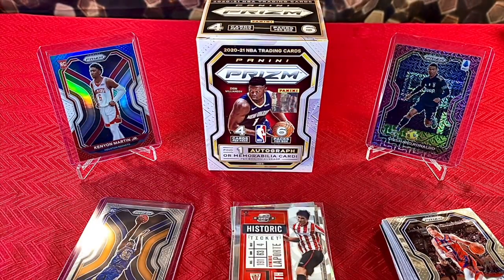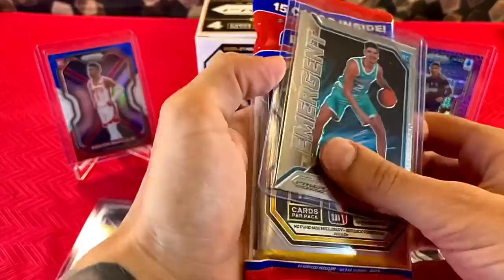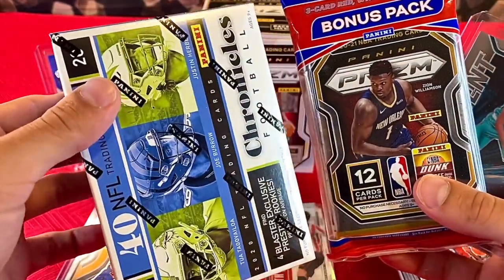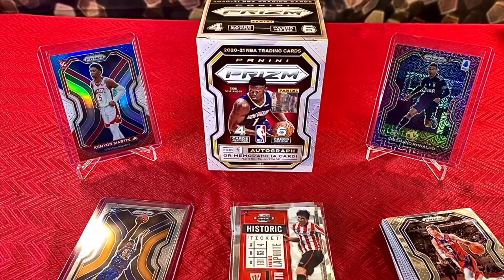That's going to do it for this break. If you enjoyed, like, comment, subscribe. Don't forget to shoot over to the giveaway video where we'll be giving away the NBA Prism cello, the LaMelo Ball Emergent Rookie, and the Chronicles Football Blaster. Show some love as always — like, comment, subscribe. Peace out.